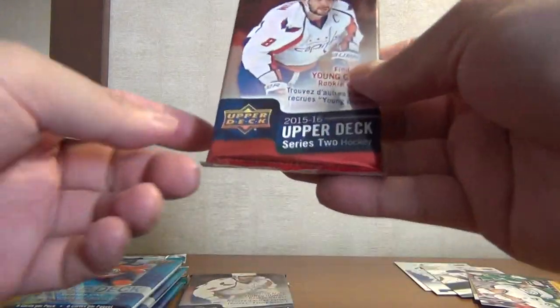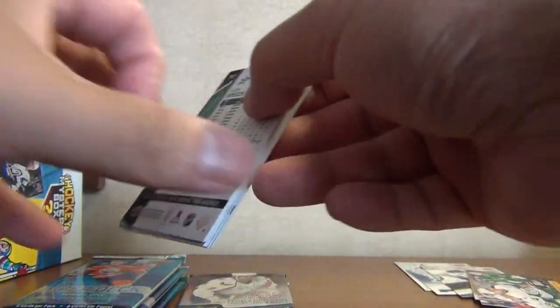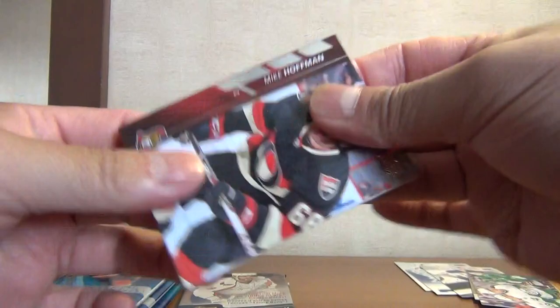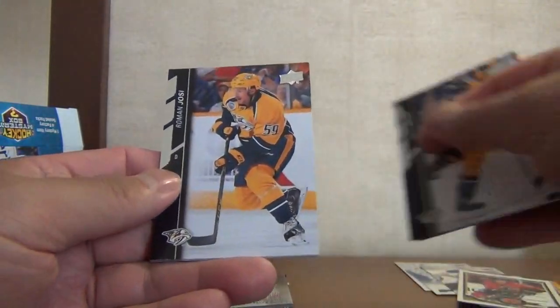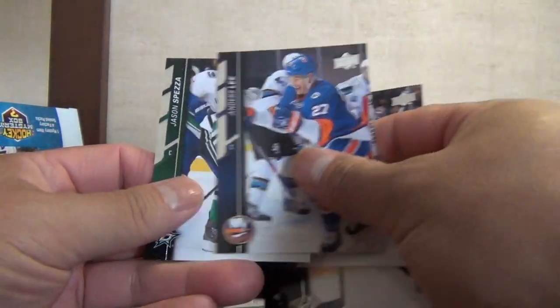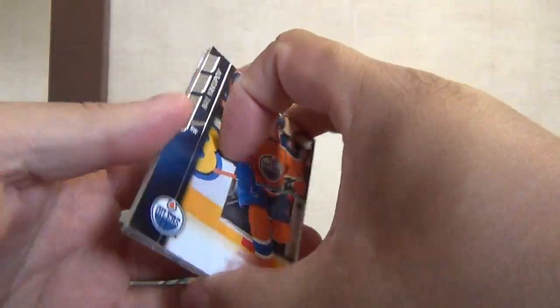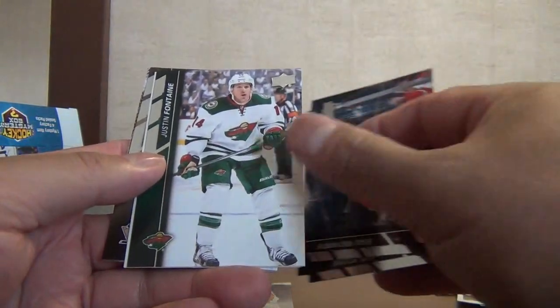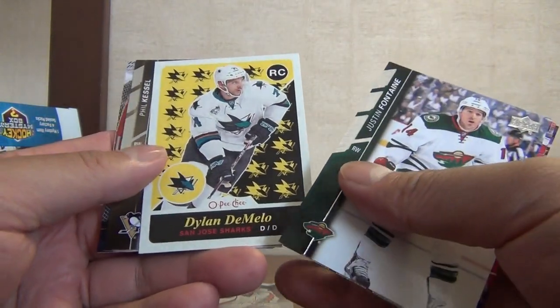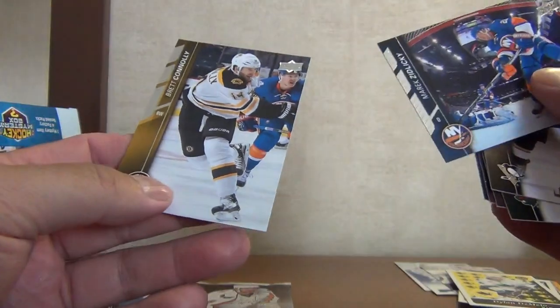Let's move on to 17-18 Series 2 — maybe we can get the Eichel rookie or possibly a Connor McDavid canvas. We got Mike Hoffman, Andre Burakovsky, Craig Smith, and an OPC update of Dougie Hamilton, Roman Josi, Jonathan Bernier, Anders Lee, Jason Spezza. One Young Gun — Peter Soltan. Neil Yakupov, Mark Stone, Brad Richards, Justin Fontaine, and a retro rookie of Dylan DeMelo, regular back, Phil Kessel, Mark Giordano, and Brad Conley.